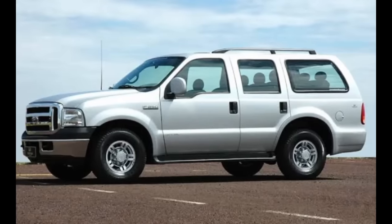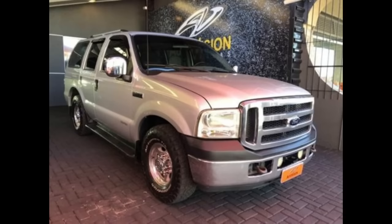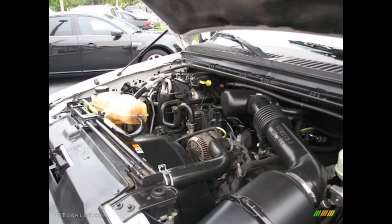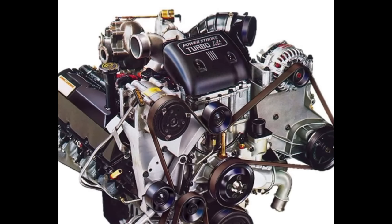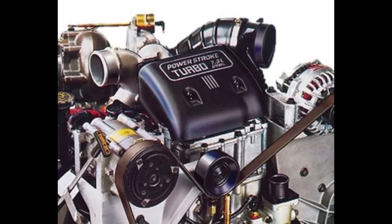Interesting tidbit — in Brazil, they had what they called the Tropy van, which was an F-250 converted into a large SUV by a conversion company. It looks a lot like an Excursion. Here in the States, during its entire production, the Excursion was offered with both gasoline and diesel engines. The standard gasoline engine was a 5.4-liter Triton V8, and the 6.8-liter Triton V10 was offered as an option at launch. The optional diesel engine was the 7.3-liter Power Stroke, which is a very desirable engine to this day.